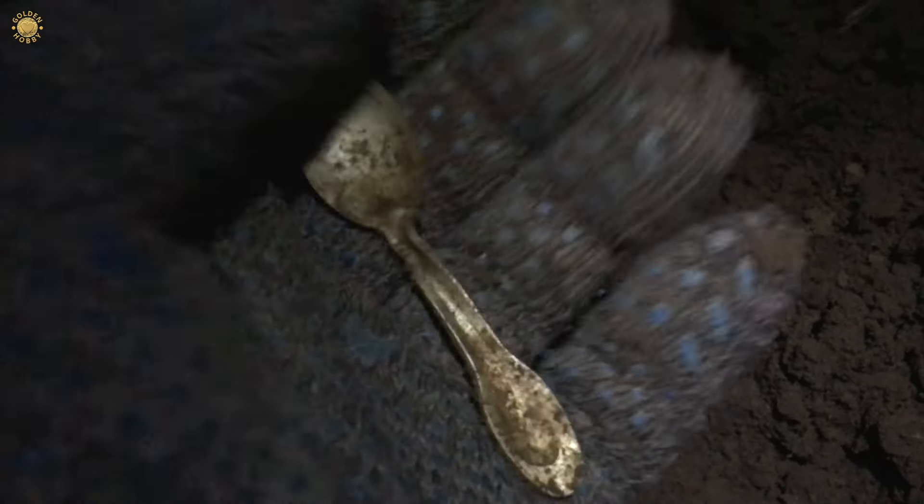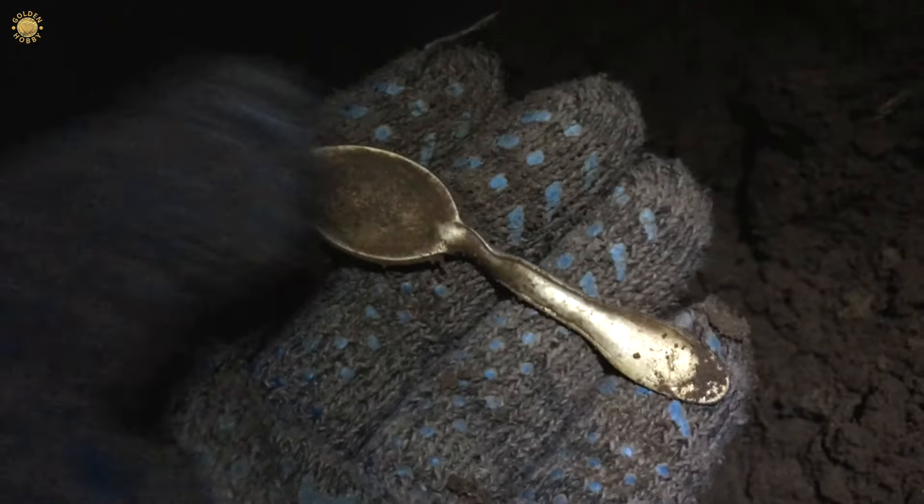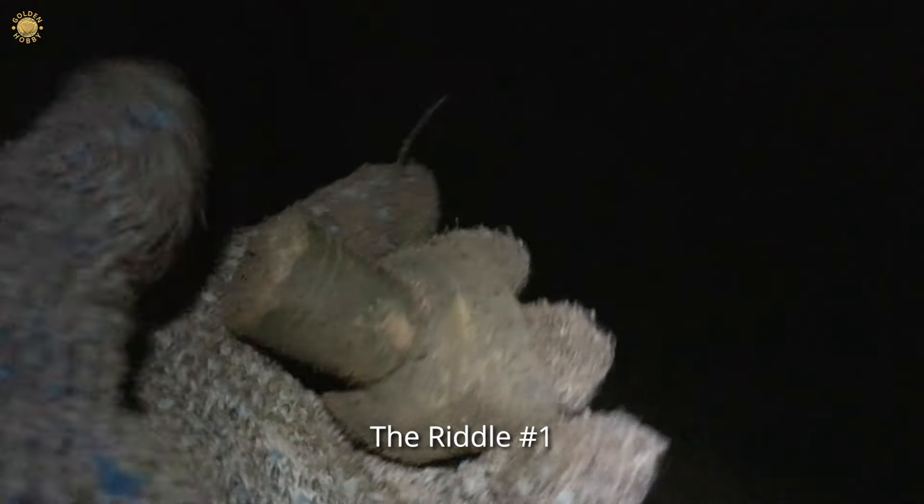It's a spoon - I think a teaspoon, but it's very small. Don't know what this is, but it's something interesting. Strange copper thing.